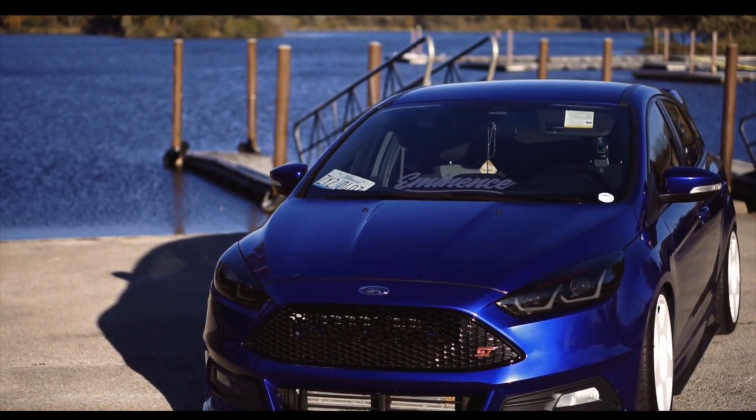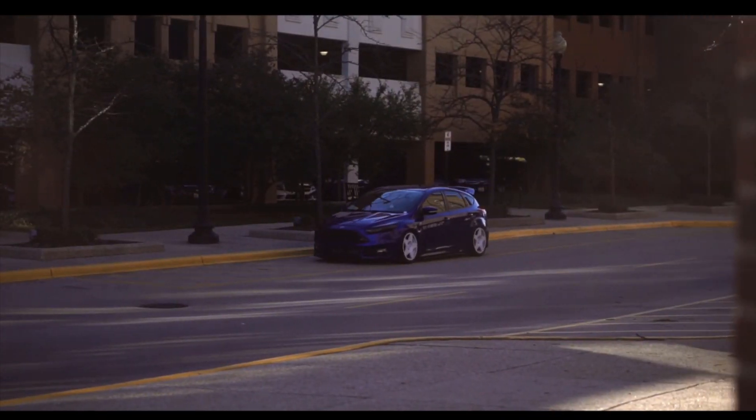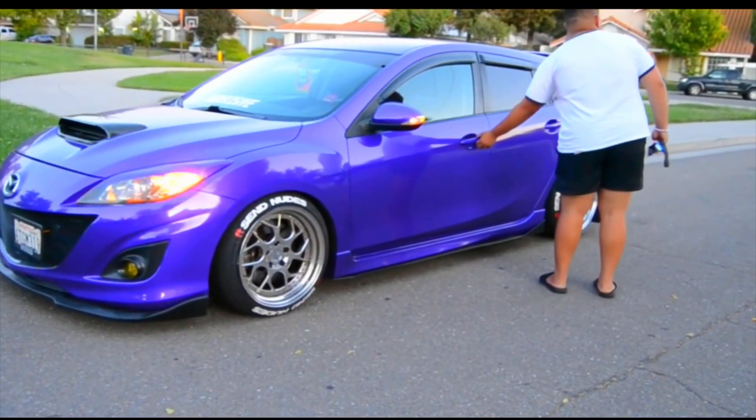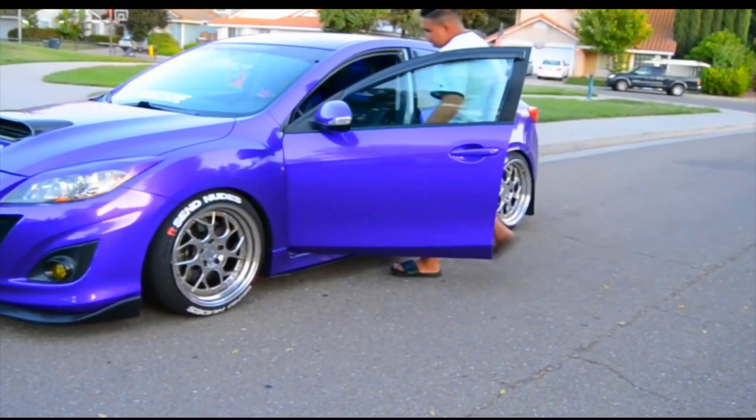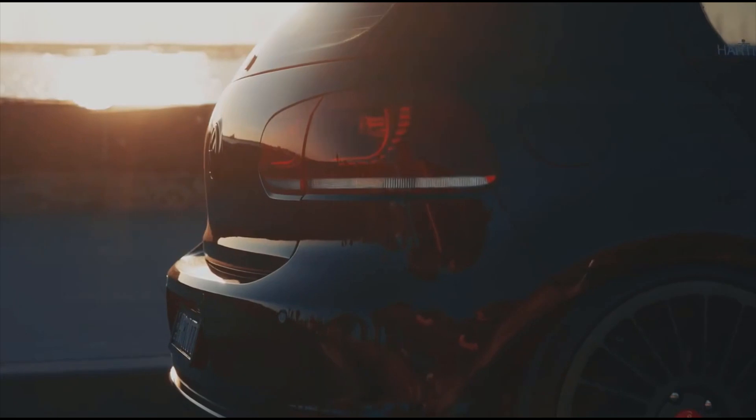A good place to start with is the power plant. The ST and the GTI are both powered by a 2.0L inline 4 turbo, while the Mazda Speed 3 has the bigger 2.3L. They can all come with a manual transmission, but the GTI is the only one that gives you an option for an automatic.